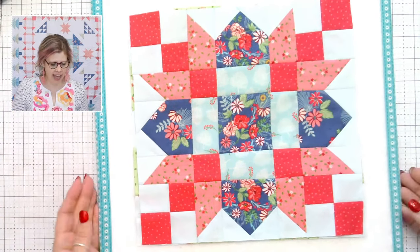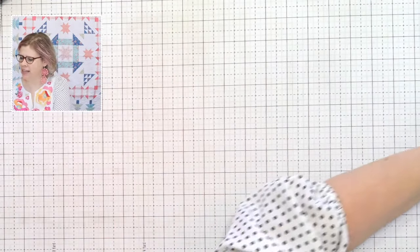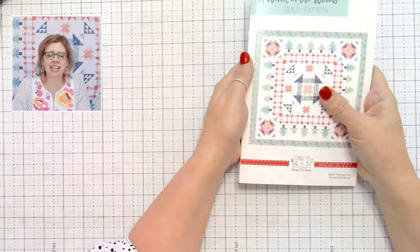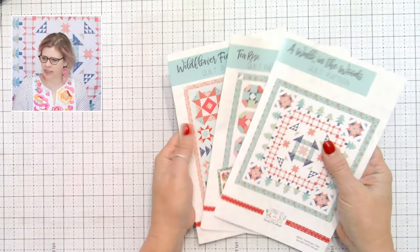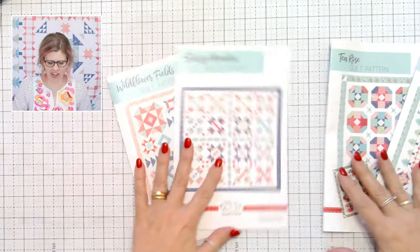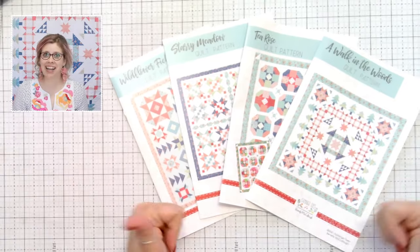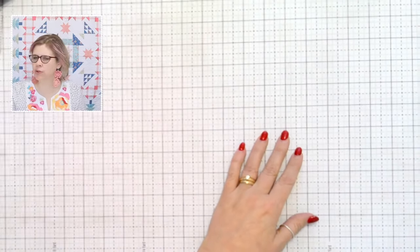Before we're done I want to show you a new collaboration collection — but first, today's giveaway! One winner at the end of today will win every single one of the brand new quilt patterns. Keep commenting to be entered!